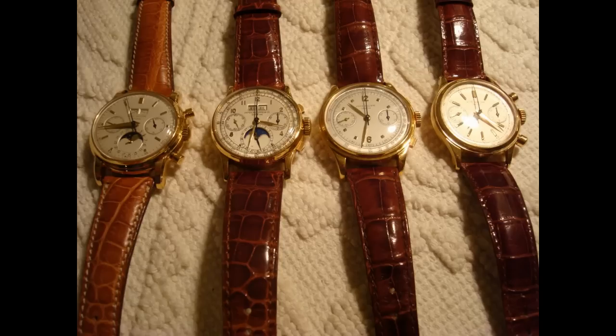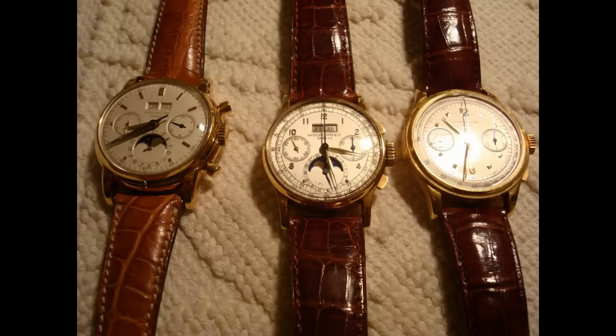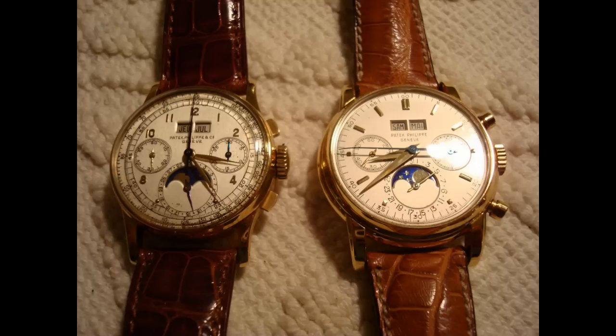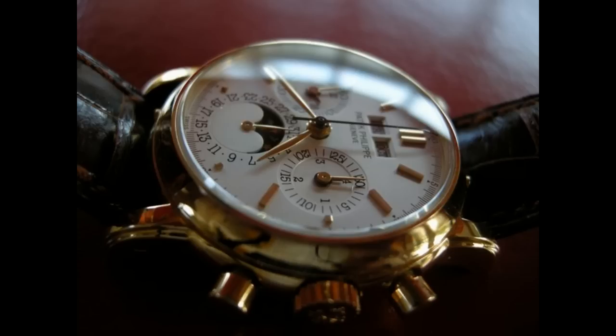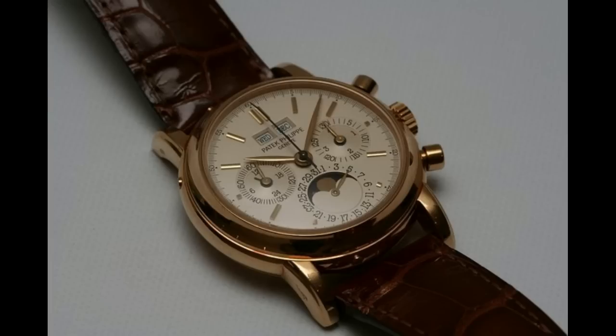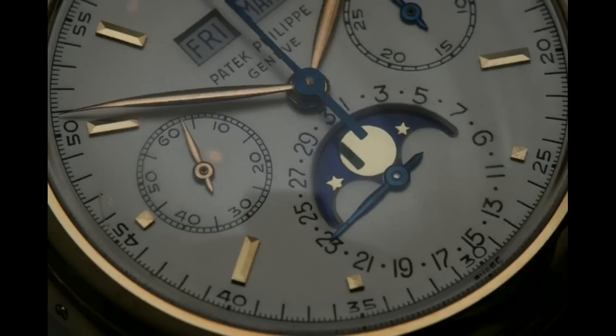For the rating: we're going to give the brand a 10, the significance of this model a 10, the movement itself a 10 — which is amazing for a La Mania-based movement, but it's had a lot of Patek work done to it — and workmanship and attention to detail another 10. Finally, the Paul Pluter Prestige rating: I'm going to give it a 15. That gives us a score of 55 points for the Patek Philippe Reference 3970 Perpetual Calendar Chronograph.